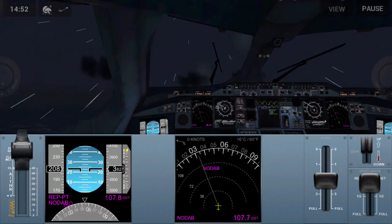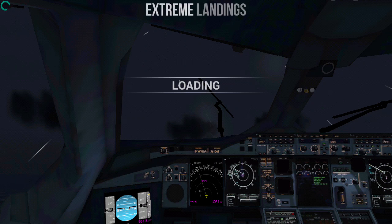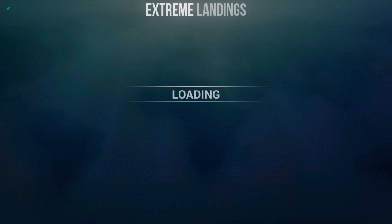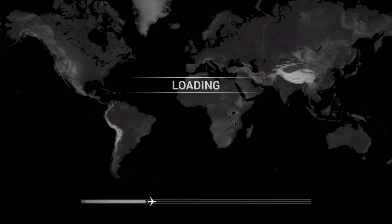Now let's quit the takeoff. Make sure the flaps are off when you reach the cruise altitude and perform the memory item checklist. Now let's perform the landing approach checklist.